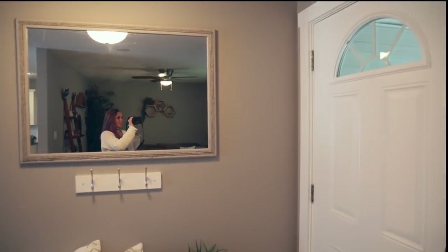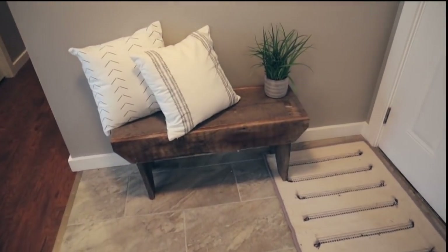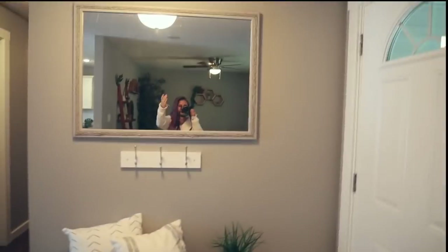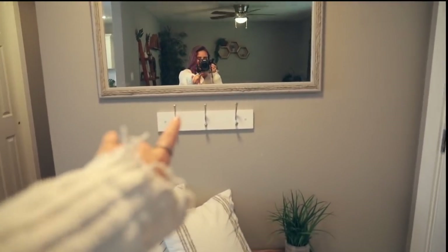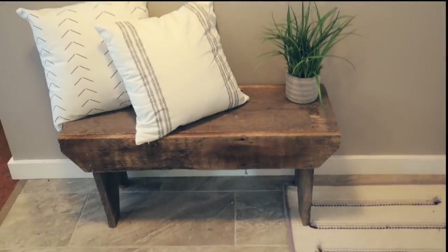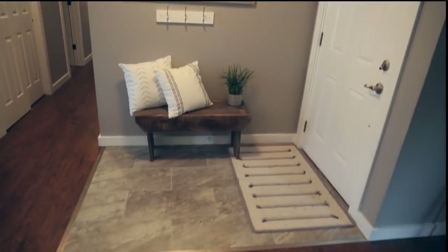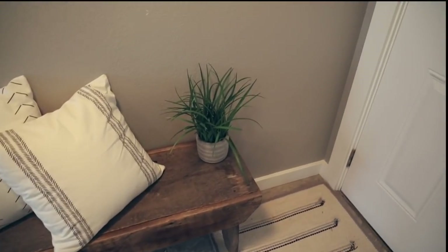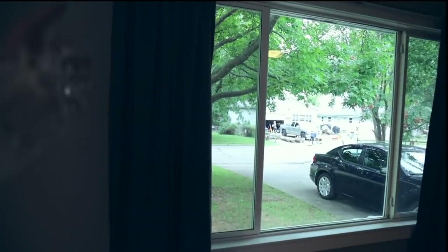My entryway is finally complete! I got this bench — pretty much everything I got is off Facebook Marketplace. This mirror is from Goodwill, this rack I had in my room before, and this bench I got literally for twenty dollars on Facebook Marketplace. Look how cute this little walkway is! I got these pillowcases on Amazon and this plant from Target.